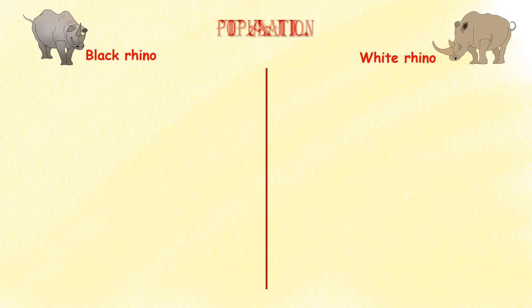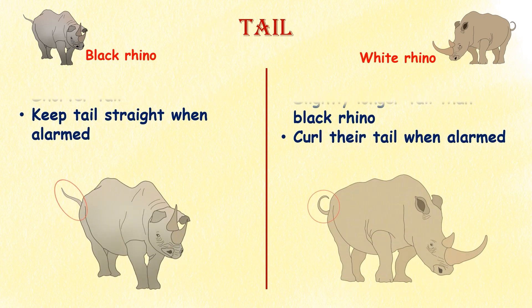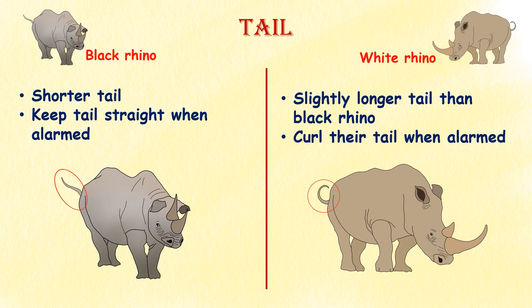Tail. White rhinos have a slightly longer tail than black rhinos. Another interesting feature is that white rhinos curl their tail when alarmed, while black rhinos keep their tail straight when alarmed.